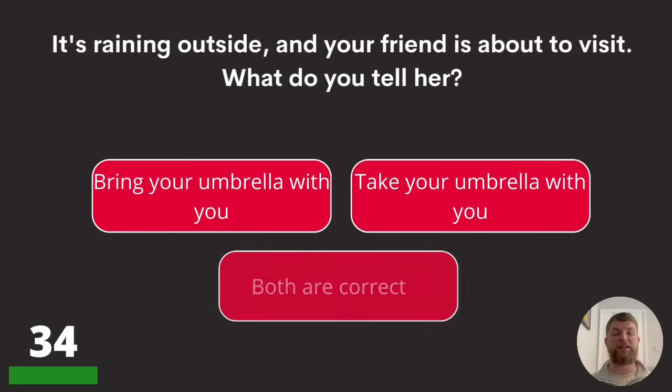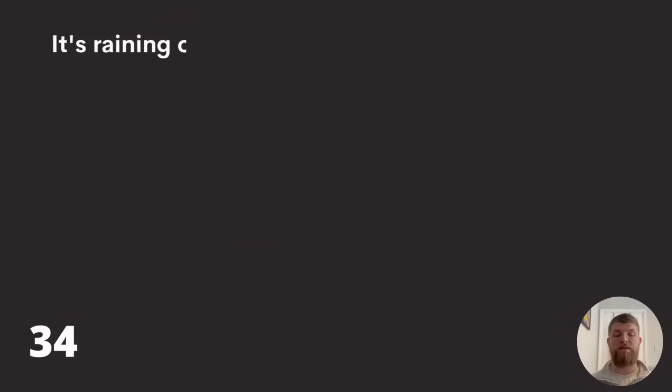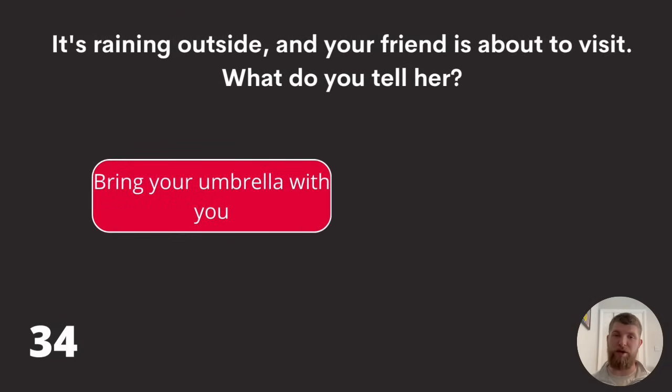Question thirty-four: it's raining outside and your friend is about to visit. What do you tell her? 'Bring your umbrella with you,' 'take your umbrella with you,' or both are correct? The answer is bring your umbrella with you.